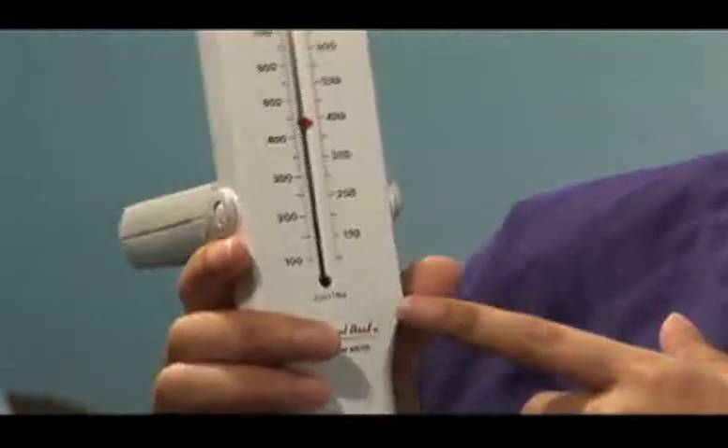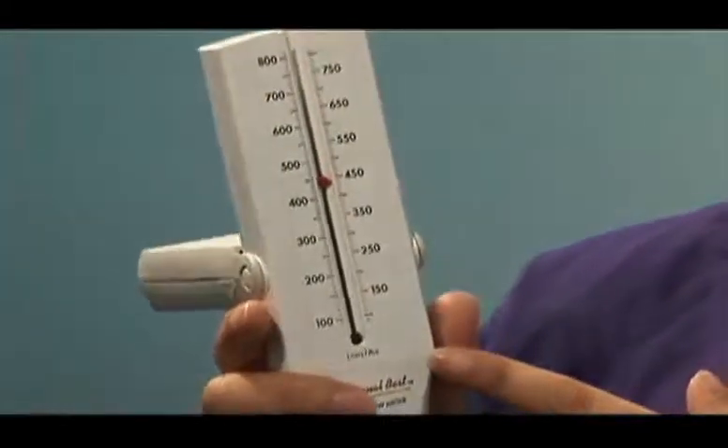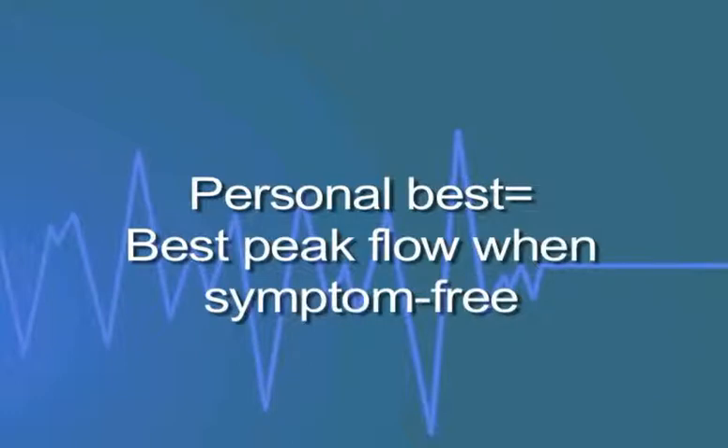To use the device, blow as hard and fast as you can and measure the reading you get when you're completely symptom-free. The best reading you can get when you're symptom-free is considered your personal best peak flow reading.